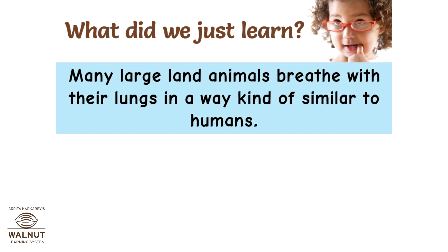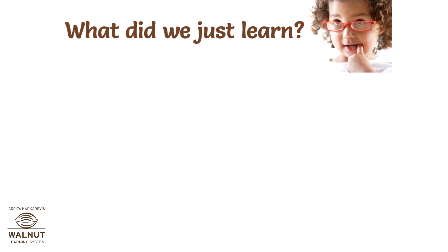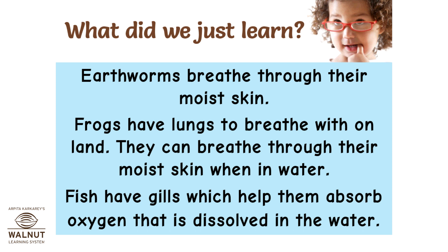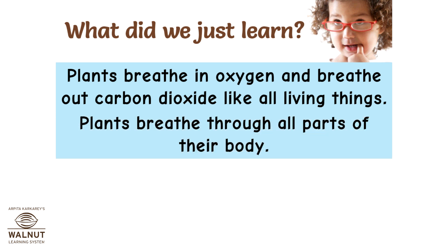What did we just learn? Many large land animals breathe with their lungs in a way similar to humans. Insects have holes on their body called spiracles and a network of air tubes that starts from there and goes all over the body — exchange of gases takes place through these. Earthworms breathe through their moist skin. Frogs have lungs to breathe with on land and can breathe through their moist skin when in water. Fish have gills which help them absorb oxygen dissolved in water. Plants breathe in oxygen and breathe out carbon dioxide like all living things, and they breathe through all parts of their body.